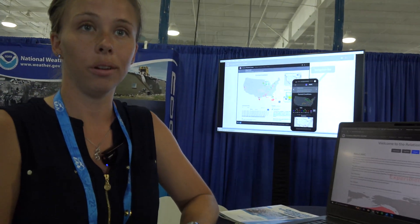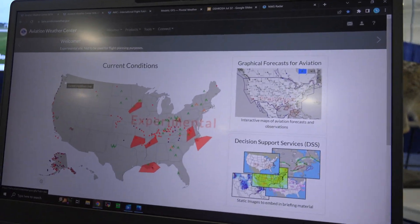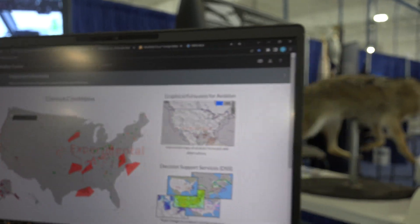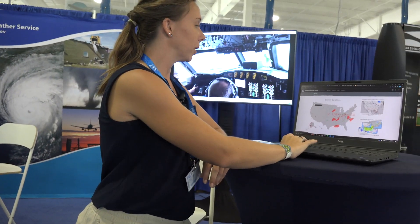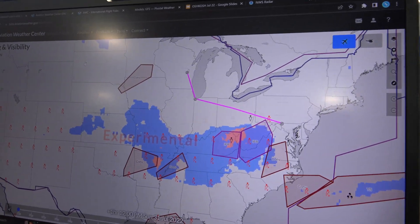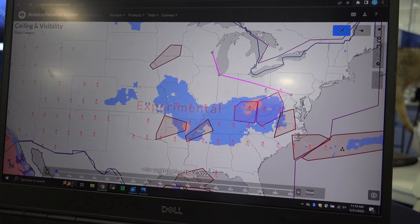We're actually in the process right now of designing a new website at beta.aviationweather.gov. It'll be taking over the current aviationweather.gov website to display all your important weather information all in one place. We're upgrading to a more mobile-friendly, more interactive, and more intuitive tool. We've combined everything under what's called the Graphical Forecast for Aviation, so you can see exactly what you're looking at on one interactive map that goes through different parts of the country.